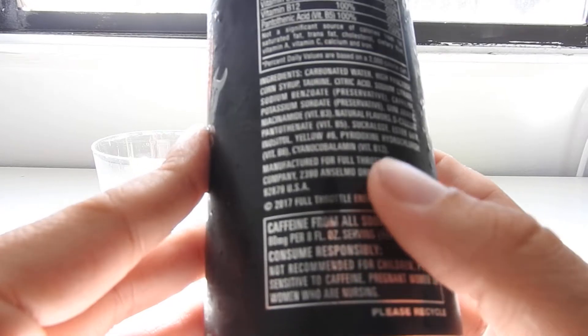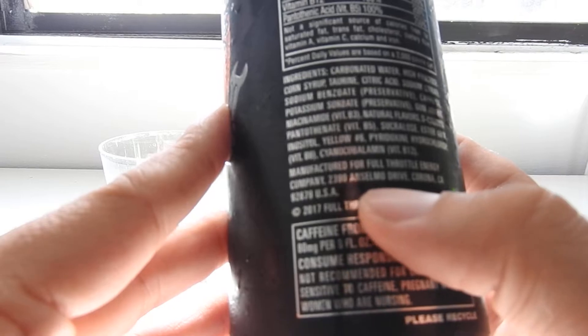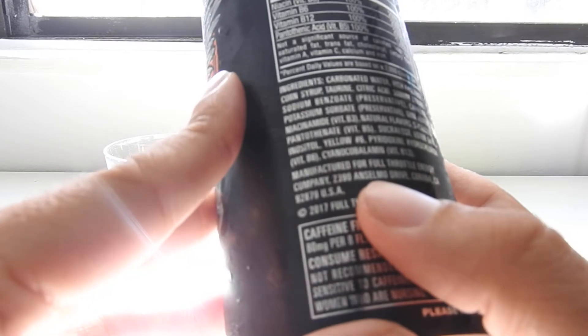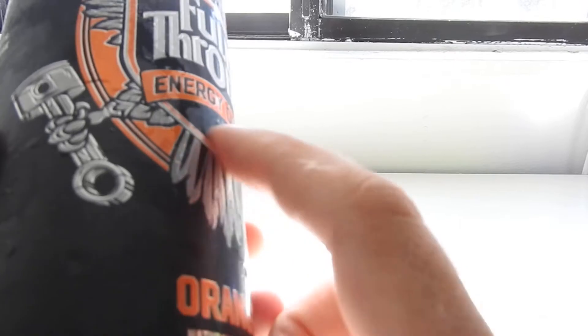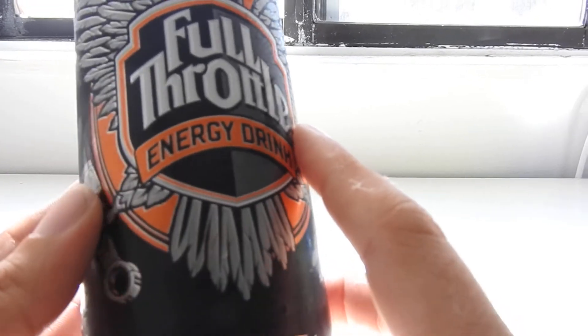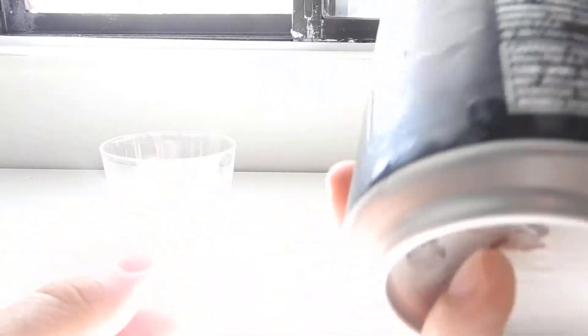A fun note is that this is now being canned for the Full Throttle Energy Company all the way in Corona, California — right down the street from Monster, on Ansel Moe Drive. That's kind of interesting because this was always made for Coca-Cola in Atlanta, Georgia. They changed manufacturing because since Monster and Coke have basically merged more or less, they're doing things together.